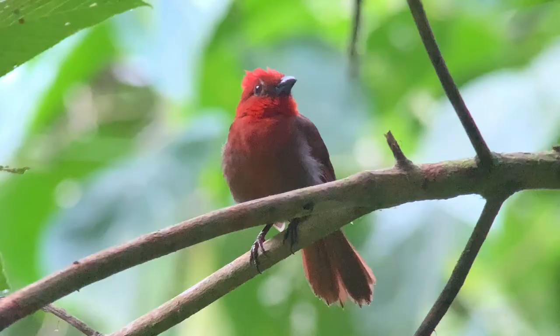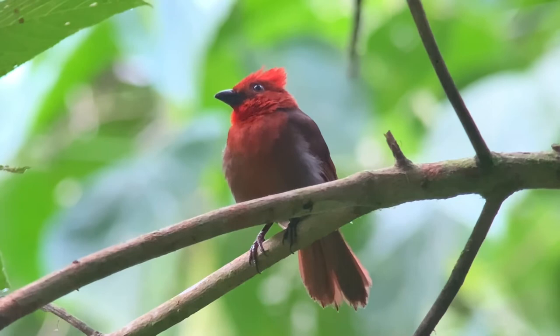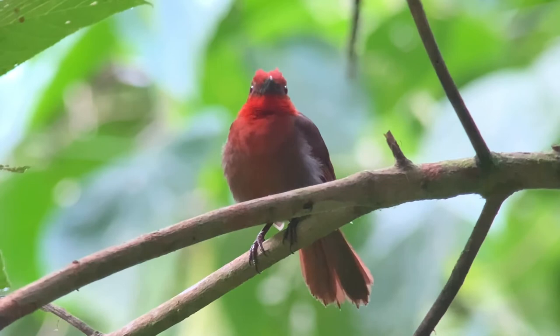Number four: the Crested Ant Tanager. This bright red bird is one of the most colorful and charismatic endemic species in all of Colombia. Although restricted to the western half of the country, it's fairly widespread compared to other endemic species. Even though it's a noisy, chaotic little bird, it can be surprisingly hard to see as it skulks in low undergrowth.